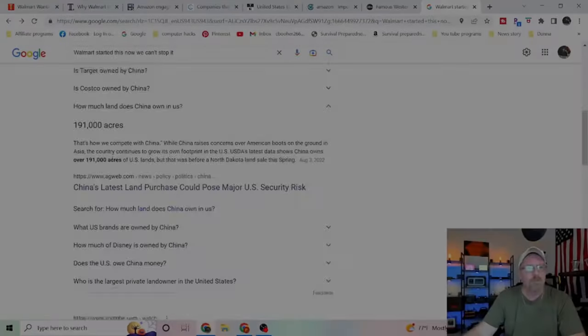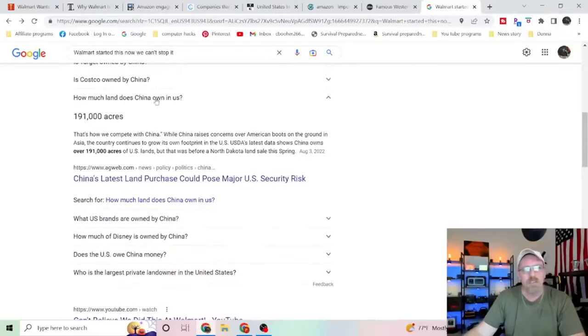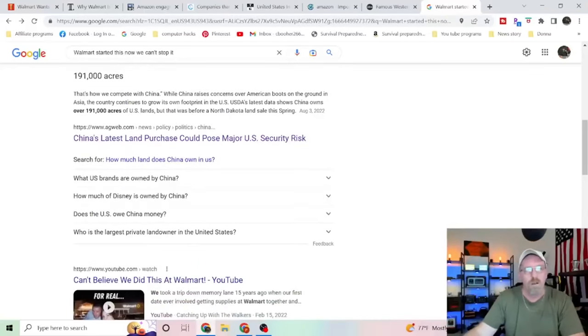If you Google how much land China owns in the United States, they're up to 191,000 acres — and that was before they bought all that land out in North Dakota, not too far from one of our main military bases.